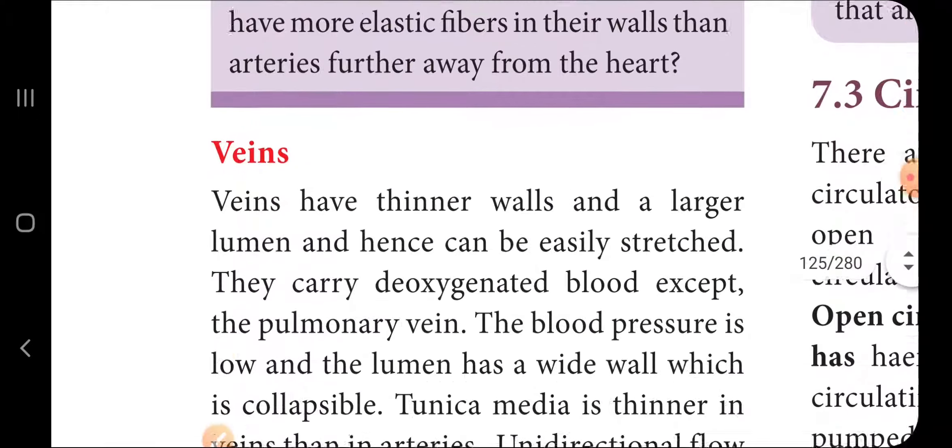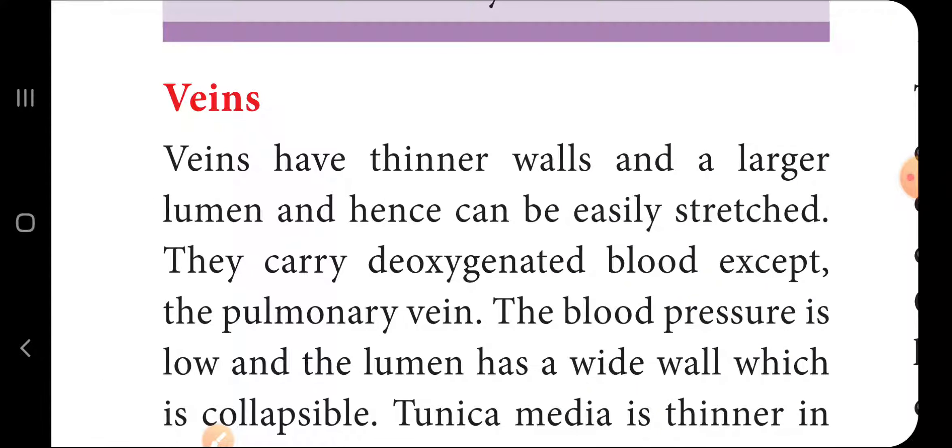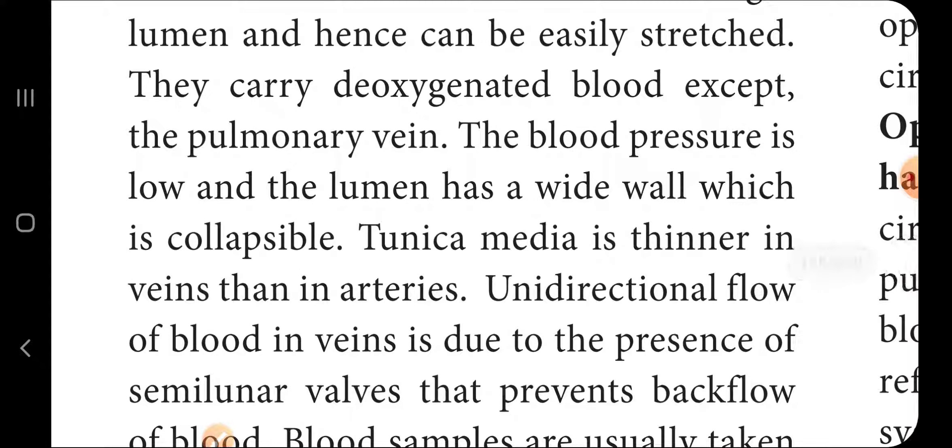Veins have thinner walls and a larger lumen, and hence can be easily stretched. They carry deoxygenated blood, except the pulmonary vein. The blood pressure in veins is low, and the lumen has a wider, collapsible wall.